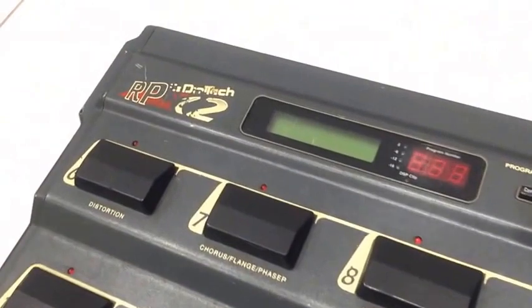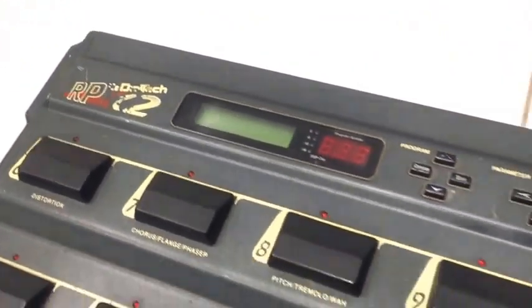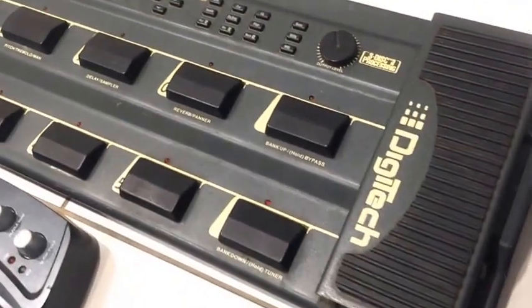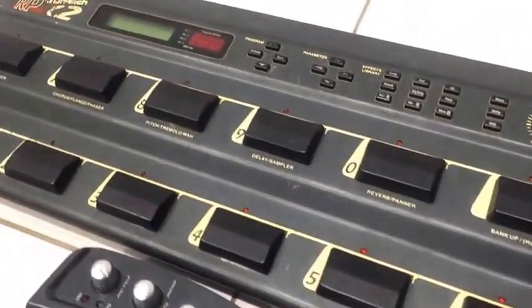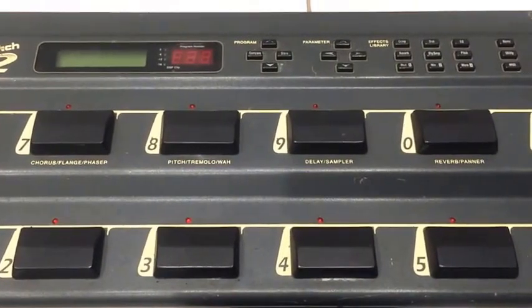Some of the classics are more than 20-25 years old, like this ancient Digitech RP-12, which provides excellent sounds for the studio but it's also extremely fun. The expression pedal can do all sorts of crazy things and there are some very weird effects and some very weird pathways that you can chain your effects through to create some really interesting sounds.